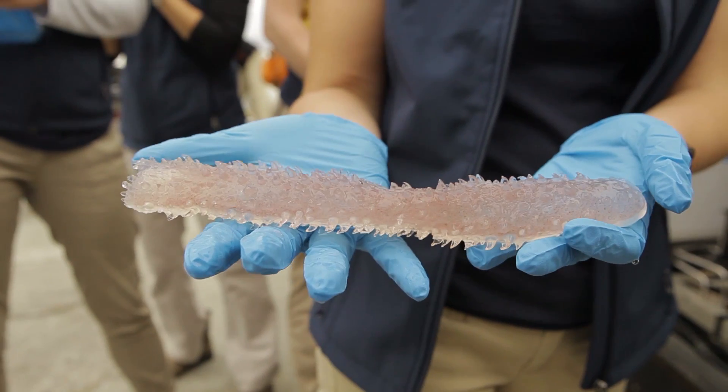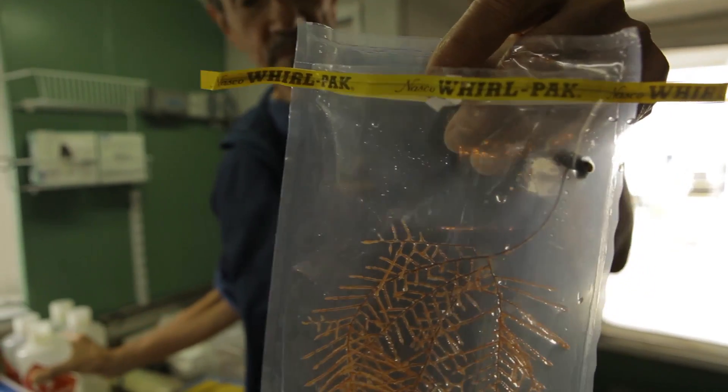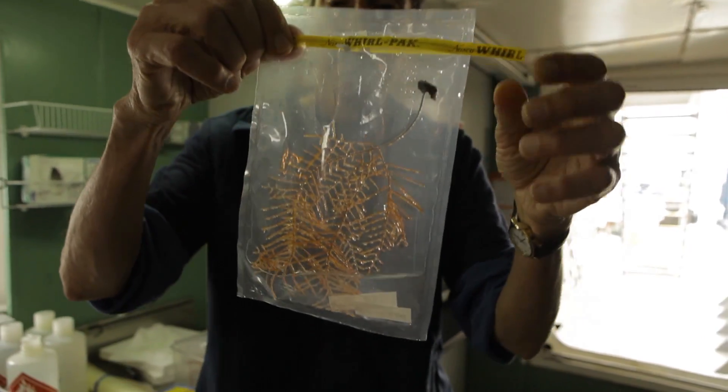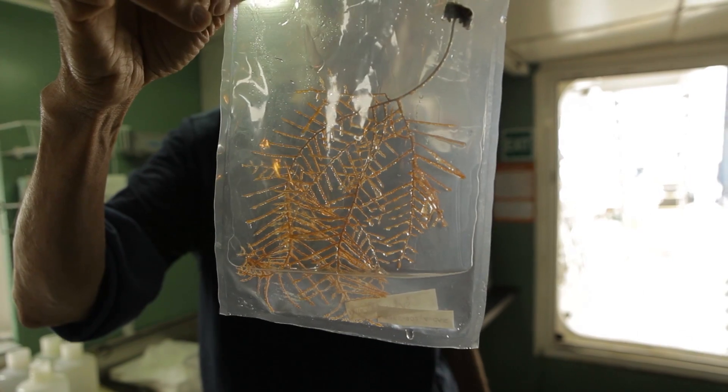We have a new way to talk about it, a new way to think about it, and new things to share with people about the Sanctuary. We saw another kind of blackboard — this is the first time we saw this one. I don't think it's ever been collected from or seen from Cordell Bank before.